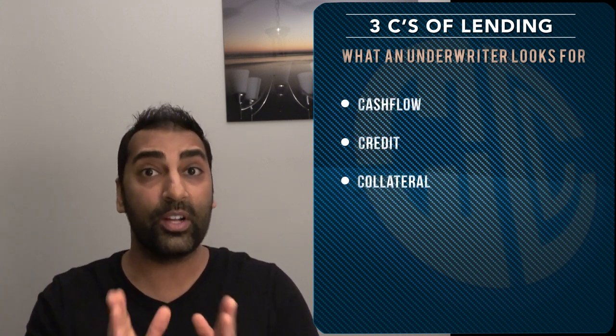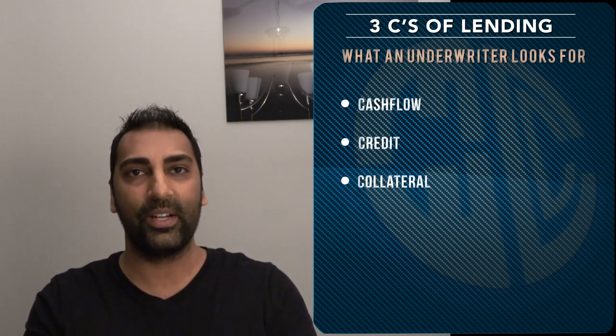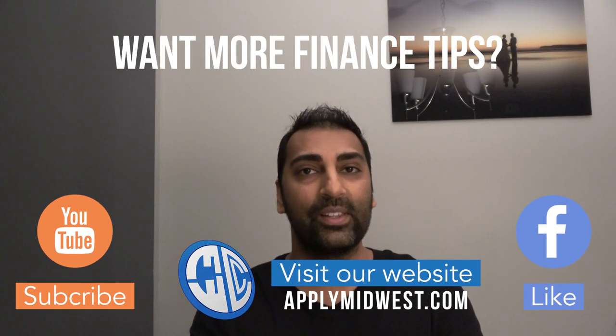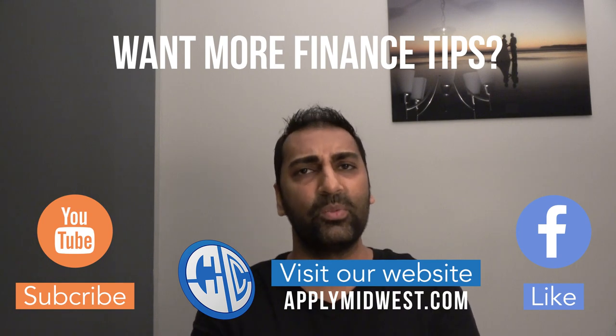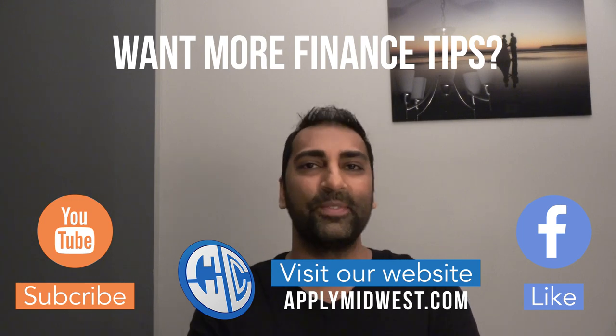Keep in mind the three C's: cash flow, credit, and collateral. The stronger you are in each one of these departments, the more likely you are to get approved for any business loan you want. If you enjoyed this video, subscribe to our YouTube channel, like our Facebook page, and visit our website at applymidwest.com. I'll see you next week with another awesome video!